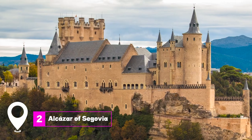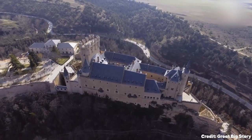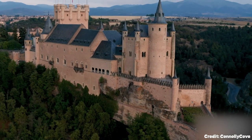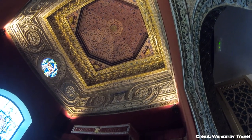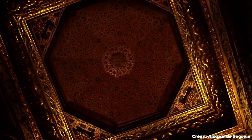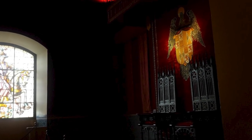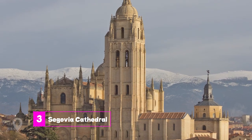At number 2 we have the Alcazar of Segovia. Dominating the city's skyline, this palace is a blend of Roman, Moorish, and Renaissance architectural styles. It has been the residence of numerous monarchs, offering visitors a glimpse into the lives of royalty. The Alcazar is renowned for its storybook appearance, with its iconic towers providing breathtaking views of the surrounding landscape.